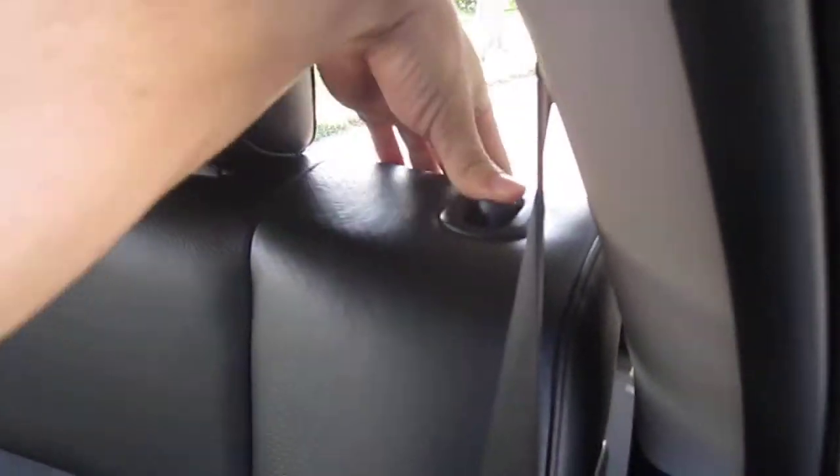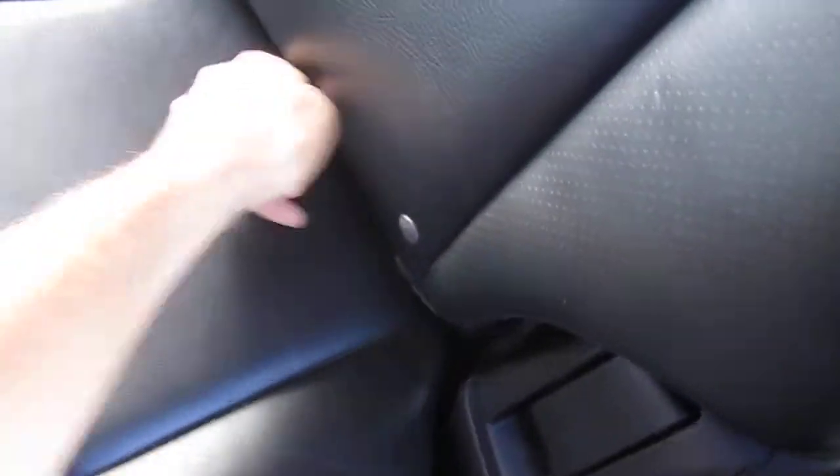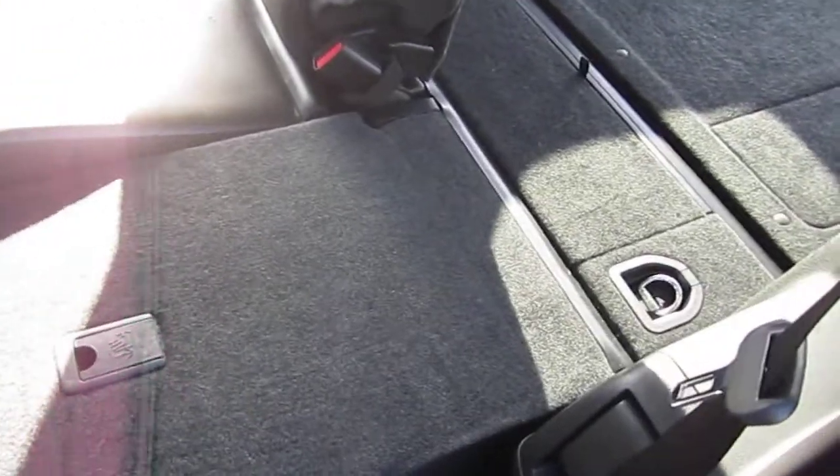Split fold 60-40 rear seats, and they can get even more flat with just pulling the tab here. Plenty of cargo space. Everything folds back up nicely, very easy, one touch.